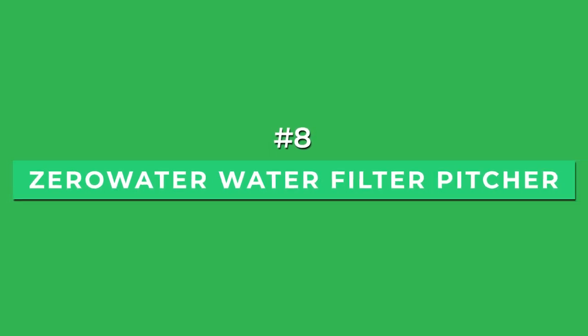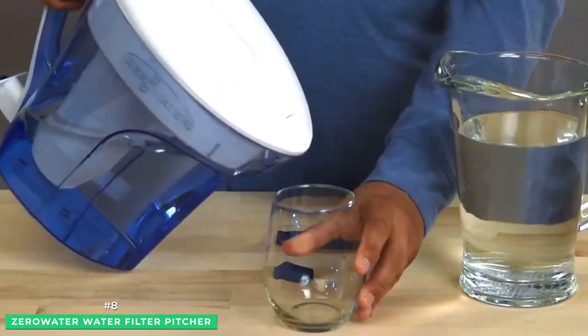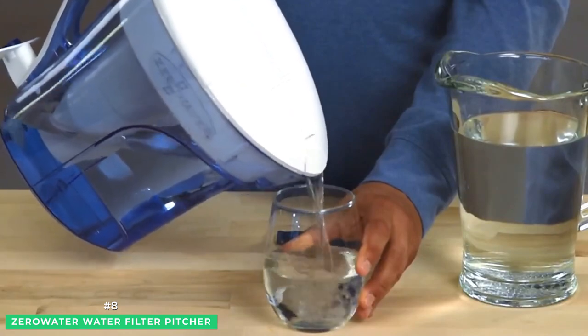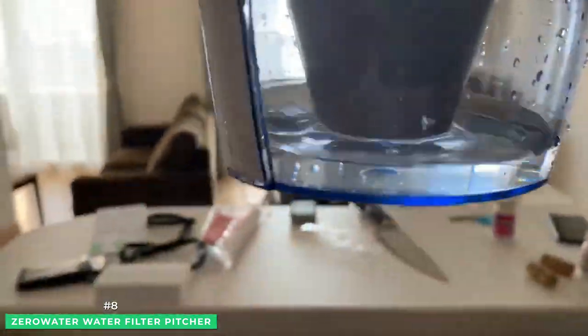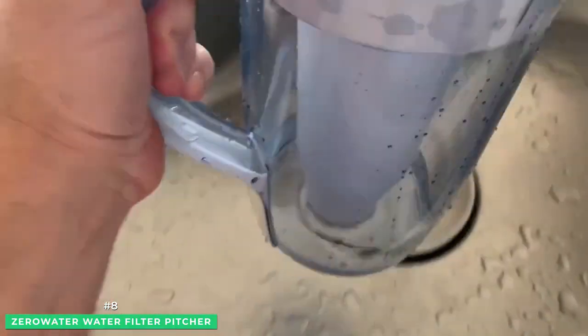Next at number 8 is the ZeroWater water filter pitcher. ZeroWater includes a 5-stage filter that not only filters out 99% of chlorine, lead, and other heavy metals, but also chromium. The ZeroWater filter is NSF certified, a bonus in proving its ability to remove lead and chromium. The ZeroWater filter stands out from the competition with its unique design feature, the bottom dispenser spigot.